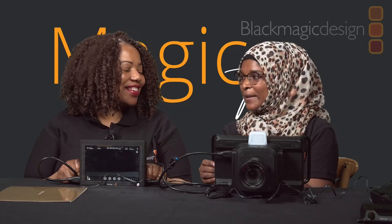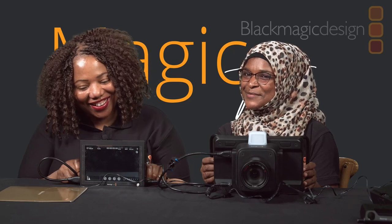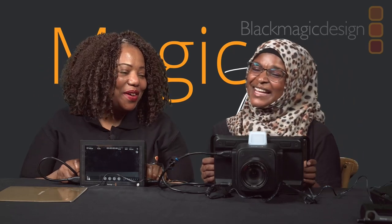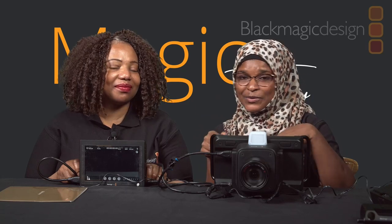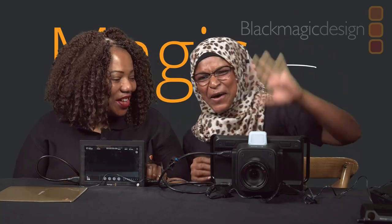That was it for the Magic Tuesday show. It's been a while since we did a Blackmagic video but here we are and we're back. We also do all kinds of training on Blackmagic products, so make sure you sign up with us. You can come to our office for further advice on any Blackmagic solution. Until next time with another exciting Magic Tuesday — bye!